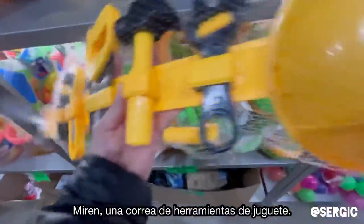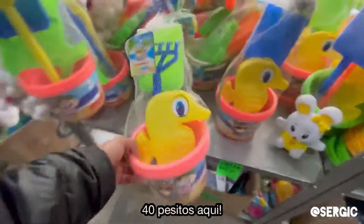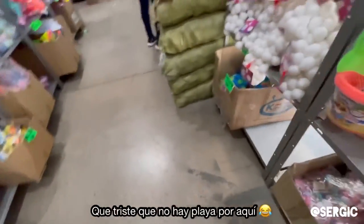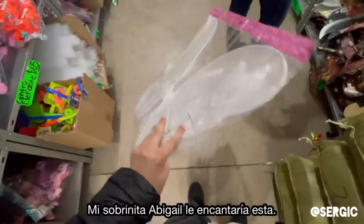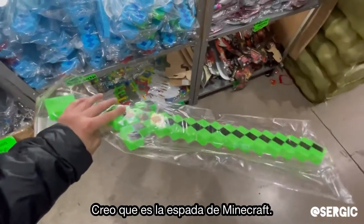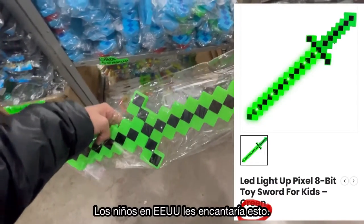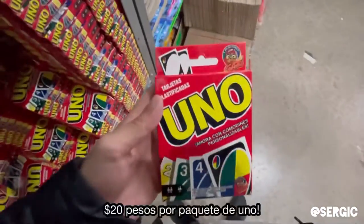So check this out — this is like a plastic tool belt for kids with a hard hat, and it is four dollars. Two bucks right here. We're literally in the middle of Mexico. My little niece Abiga would love this, and it's only a dollar — it's got the wings and the wand. Look what I just found: I believe it's the Minecraft sword for two dollars. Literally two dollars — the kids in the US would probably buy this for ten bucks. And here we have Uno, a dollar per pack.